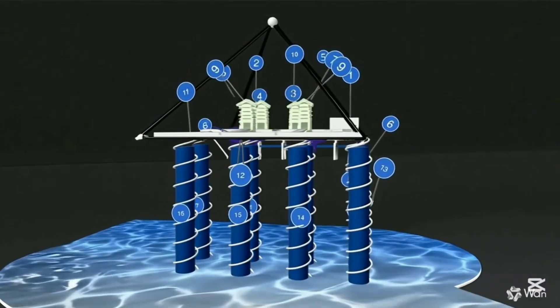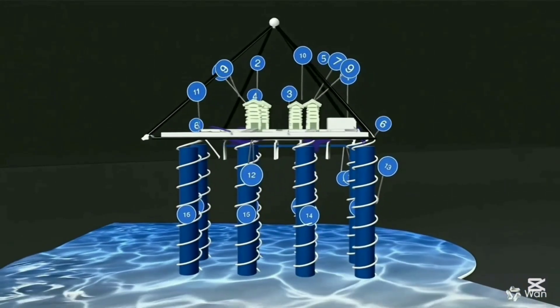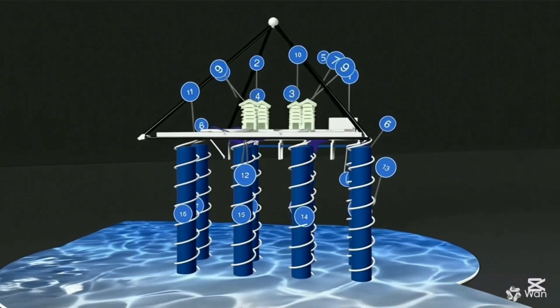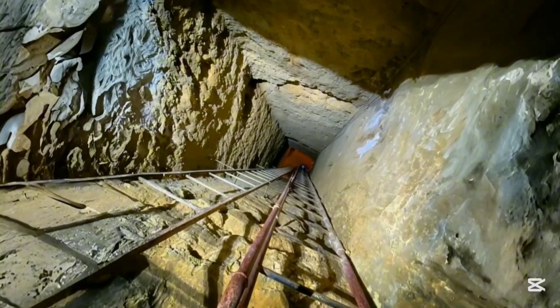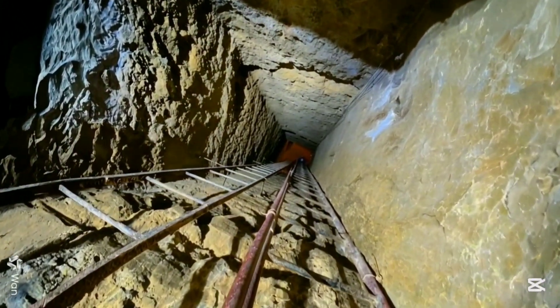Let's get straight to the most jaw-dropping part: eight colossal cylindrical structures extending hundreds of meters beneath the Giza Plateau. These perfectly aligned formations run north to south in two parallel rows and plunge down 648 meters — before merging into two enormous cubic structures, each measuring 80 meters per side. This is monumental.